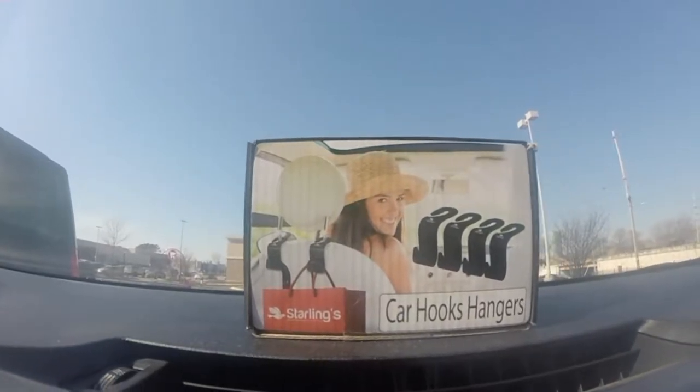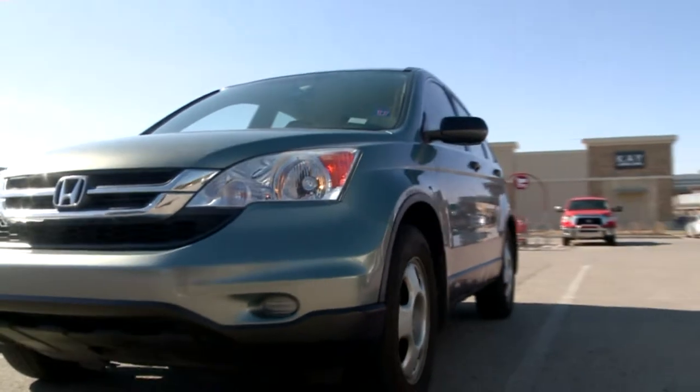Ann hopes the car hooks hangers can help them get organized, but more importantly, she wants the kids to be able to be self-sufficient in the back of the car.